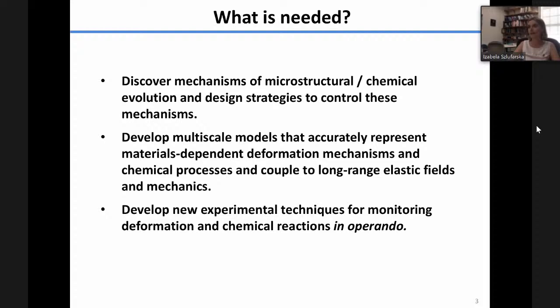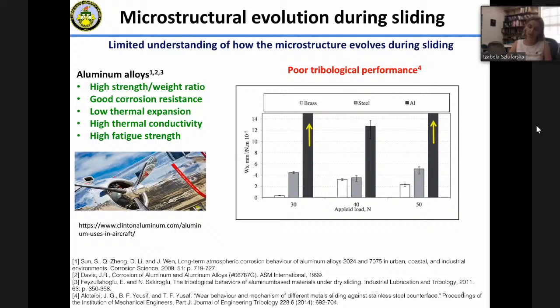It is also important to develop and apply advanced experimental techniques capable of monitoring this evolution in operando. Because of the limited time today, I decided to focus on microstructural evolution. If there's interest in chemical evolution, I'm happy to talk to people offline. I'll use the example of aluminum alloys to show how we go about understanding the evolution of microstructure.